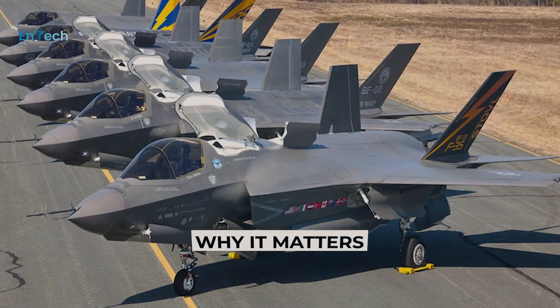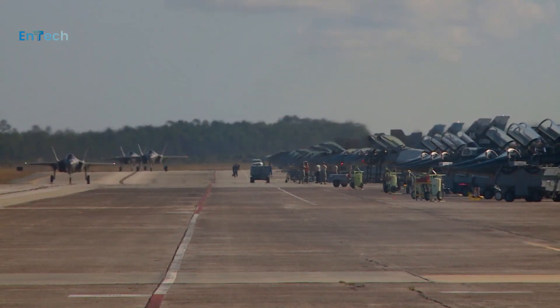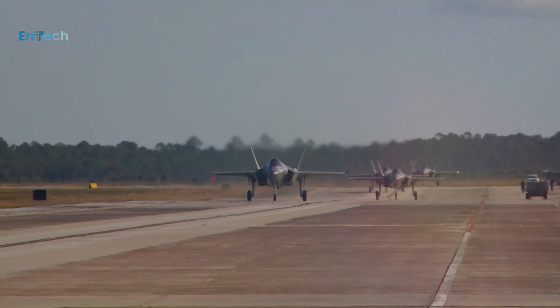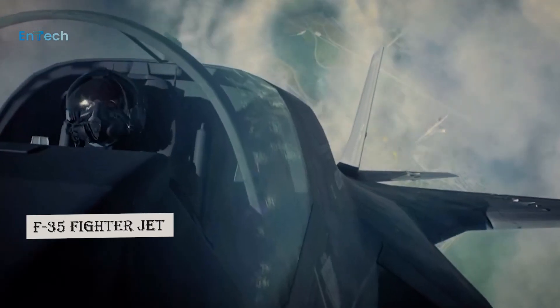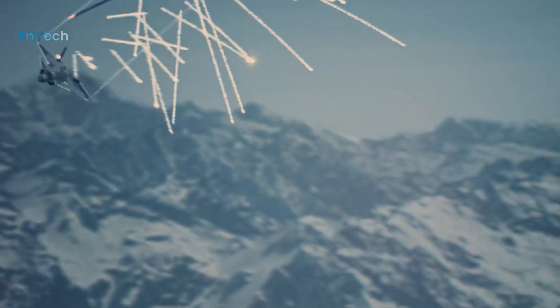Why it matters. By its very presence, the F-35 changes adversaries' plans and behavior. Advanced capability upgrades ensure the F-35 stays ahead of adversary technological developments and further deters aggression.